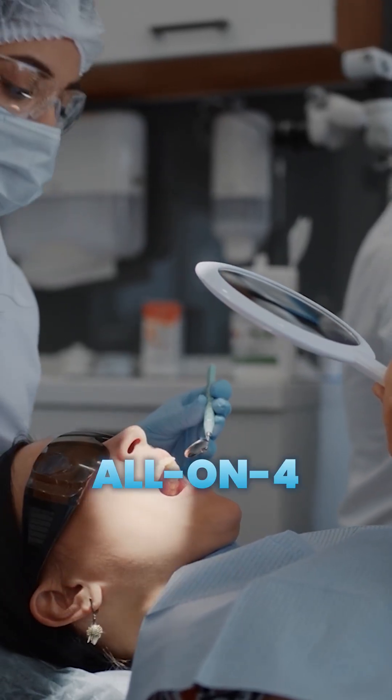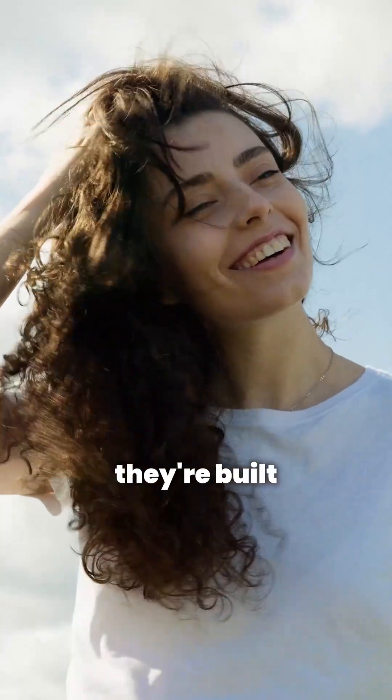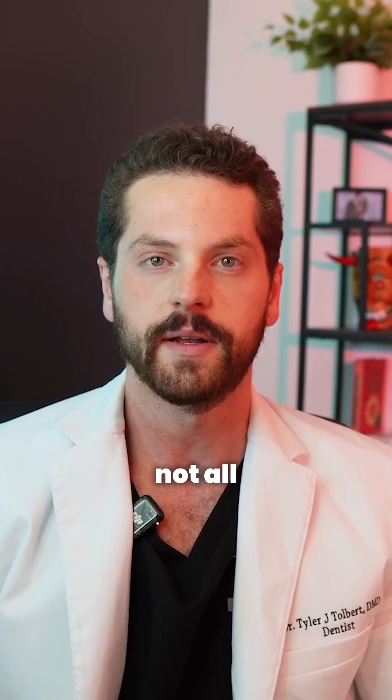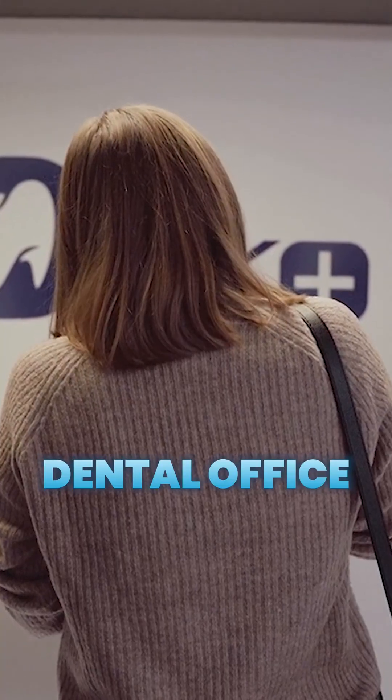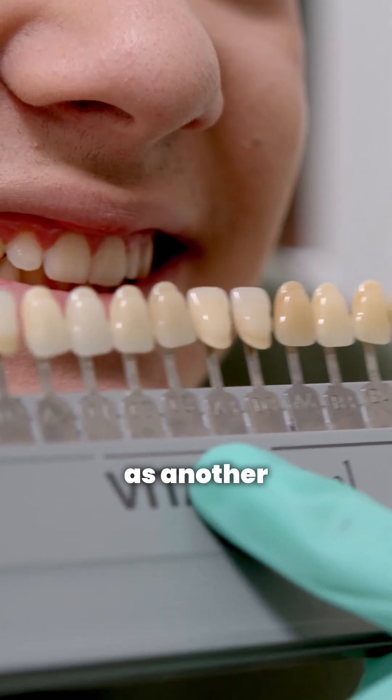At Smile Now, many of our all-in-four and all-in-six patients choose zirconia final prosthetics because they're built to last and they look phenomenal. Here's what a lot of people don't realize, though — the problem is that not all zirconia is equal. Just because a dental office offers zirconia teeth doesn't mean you're getting the same quality as another practice.